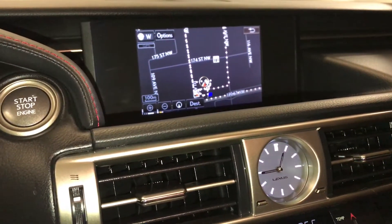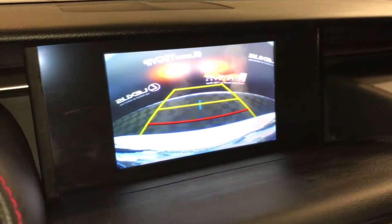Voice activated navigation system. Backup camera with grid lines.